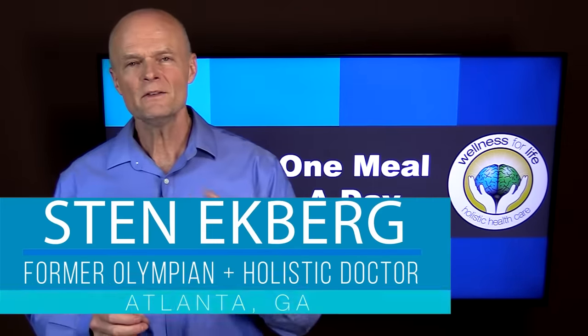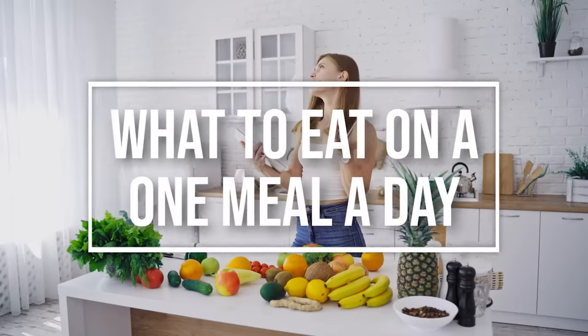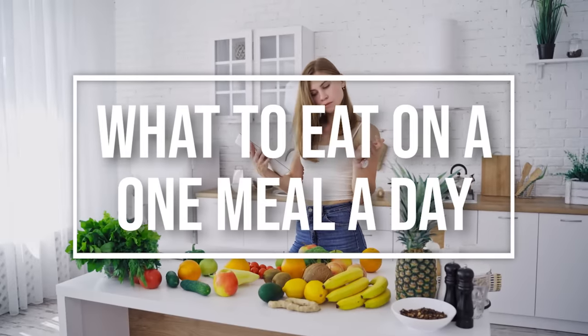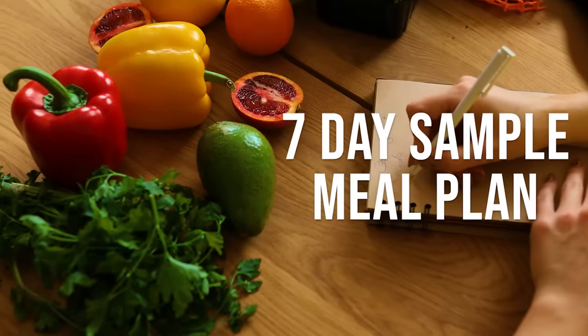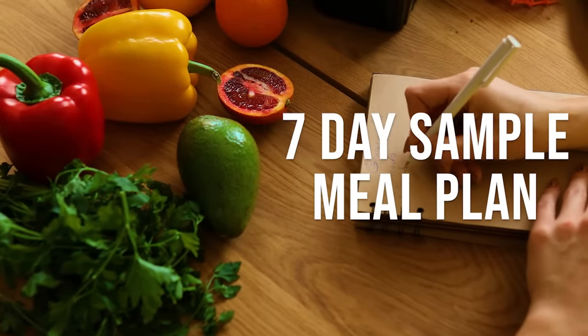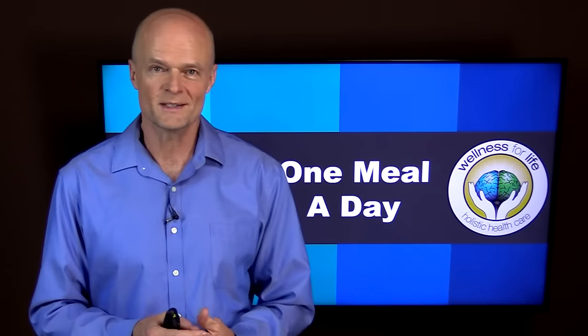Hello health champions. Many of you are asking about what to eat on intermittent fasting and when you're doing one meal a day. So today I will give you a seven-day sample meal plan — this is actually what I ate last week, and I have a feeling there are going to be a few surprises for some of you.